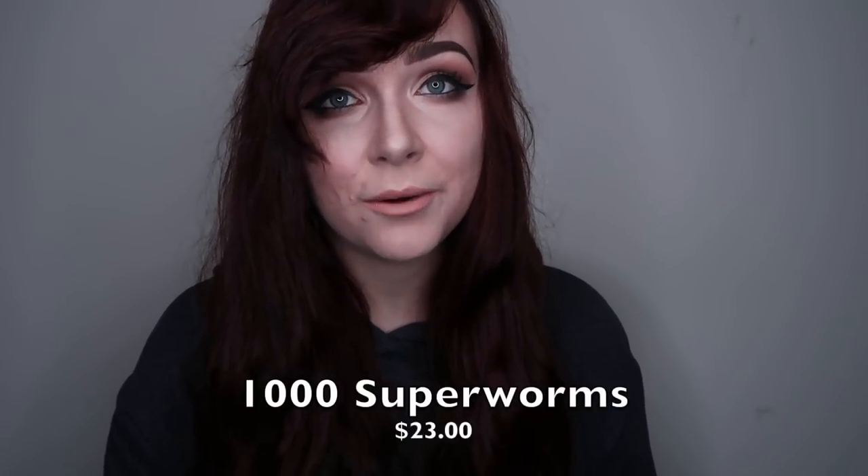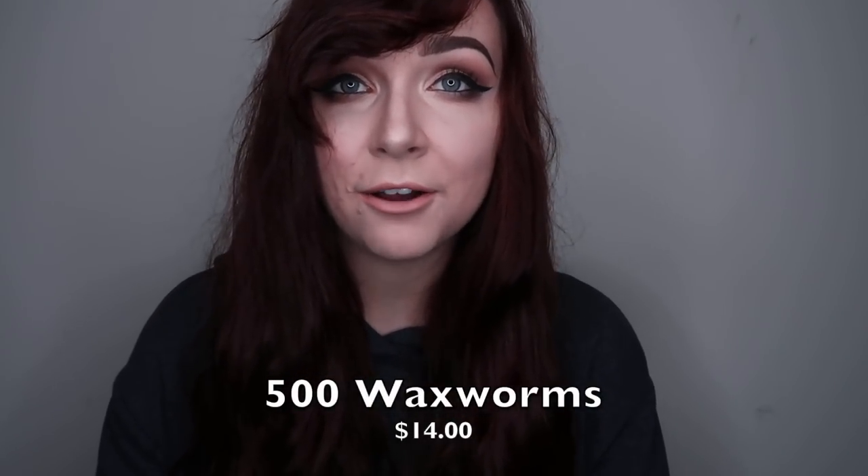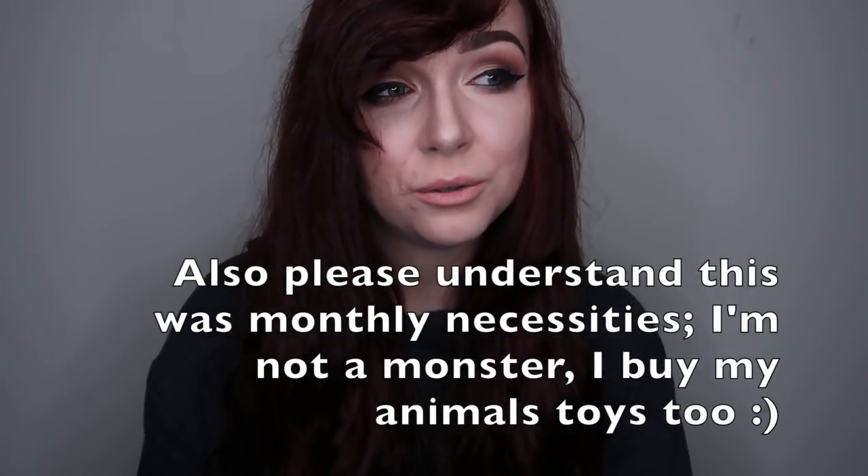I said 100 super worms would last me a month and I was completely wrong — it's been a week and I'm already out. So tomorrow I have to run to the bug store and pick up a thousand. I'm also picking up 500 wax worms because I'm helping someone whose 18-and-a-half-year-old bearded dragon stopped eating. Between the delayed Amazon package, my bug miscalculation, and the bug store being closed when I wanted to film, that was everything I got for my animals this month. Vet costs aren't factored in, but that's what I spend on supplies.